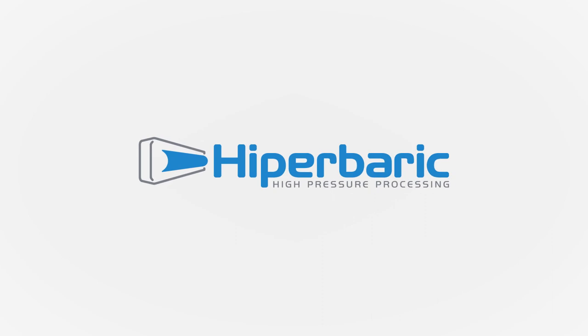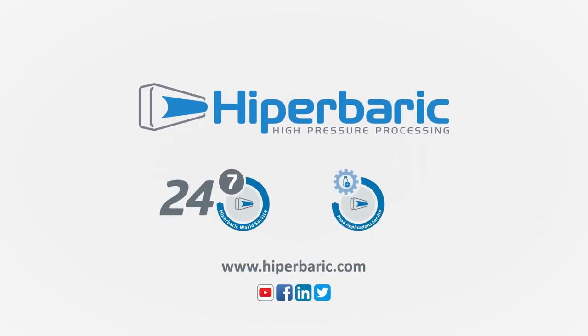To find out more about high-pressure processing, please visit us at hyperbaric.com.